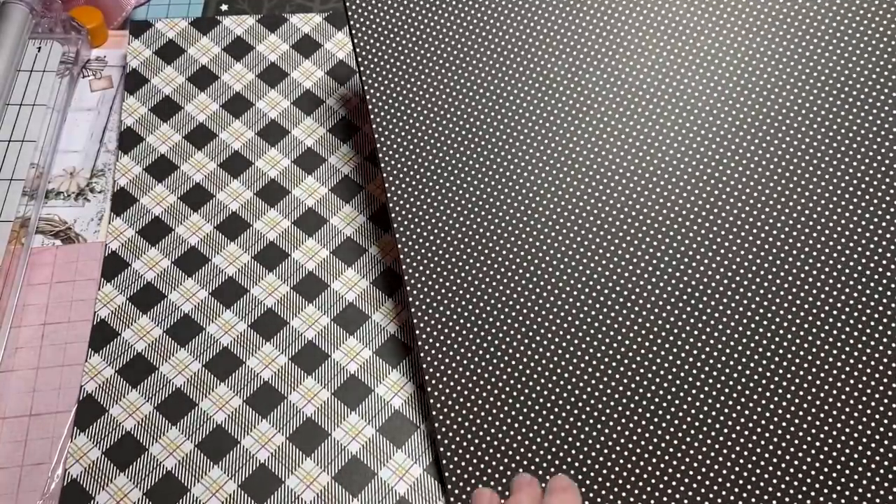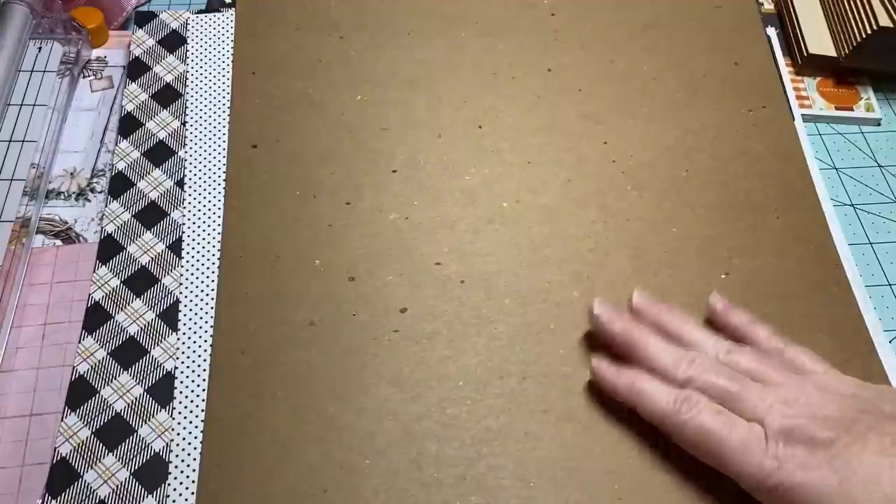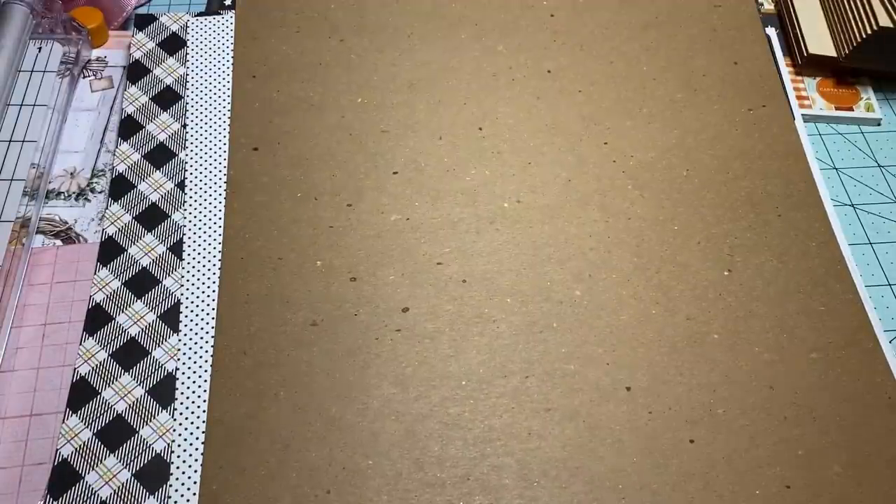I got some black and white polka dots — this is called Petite Prints. Doodlebug is really good about adding a chipboard piece when your order comes.